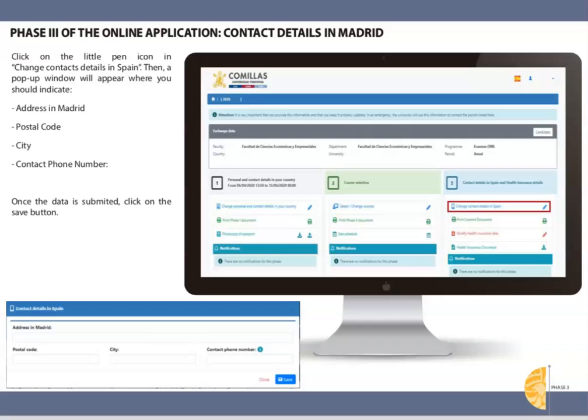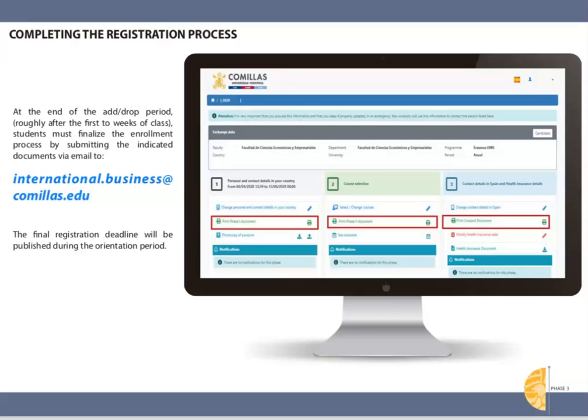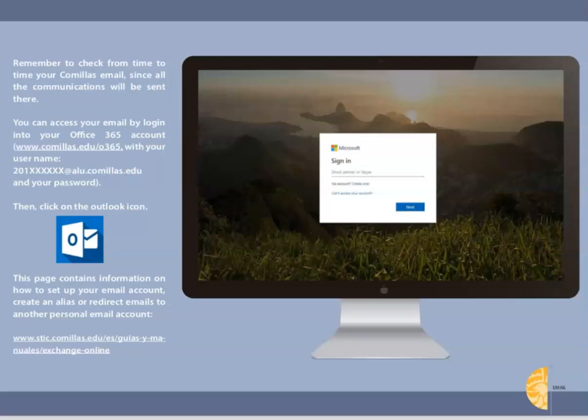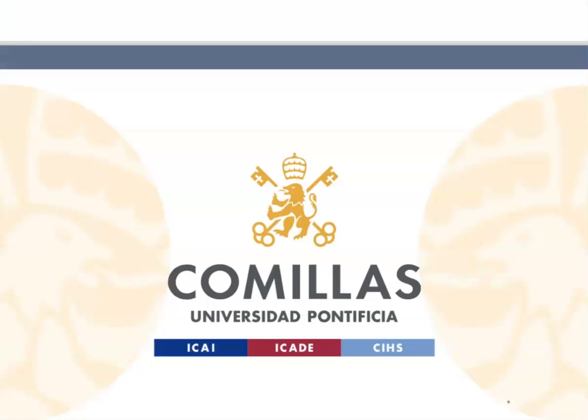Now let's briefly look at phase three: final class registration. You will fill this out once you're in Madrid. Comillas will ask you for local contact information such as your address in Madrid. You will also be asked to indicate your Georgetown study abroad insurance policy information and upload the ID or letter. Once you have decided on your class schedule during the add/drop period, you will need to finalize registration by emailing a series of documents to the school office. This will include downloading all three phases of the registration process and signing the documents. More details on this last step will be given during the Comillas orientation on site. Remember to always check your Comillas email address and take some time to look at the latest information such as the Facebook page or other student groups, as well as the Comillas app.